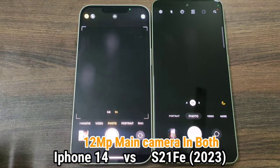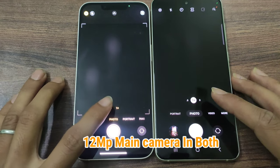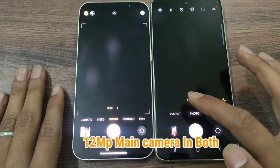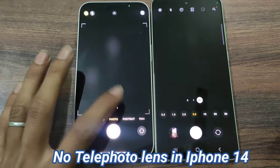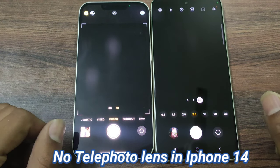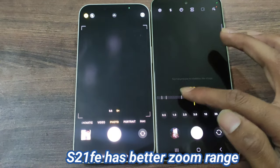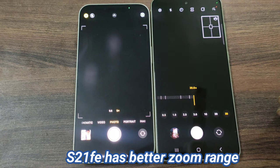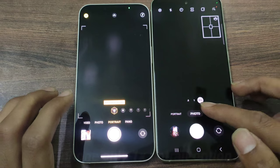Both these smartphones have a 12 megapixel main camera. The first difference is the telephoto lens — the S21 FE has a 3x telephoto lens whereas the iPhone 14 has no telephoto lens, which means the iPhone has a quite small zoom range.